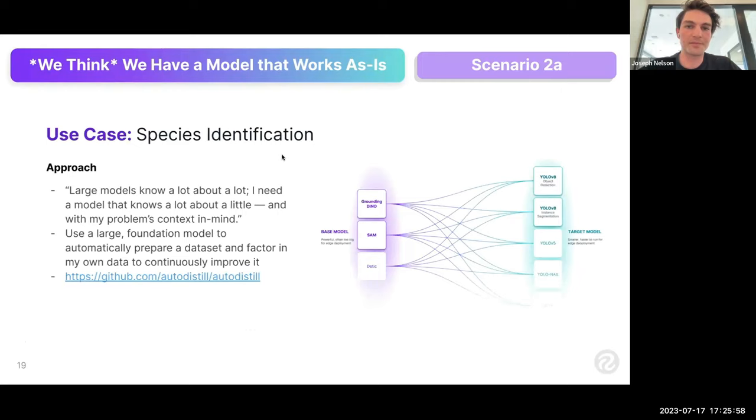Large models know a lot about a lot: bald eagles, Jordans, aerial images of sharks, manufacturing defect lines — lots and lots of stuff. But maybe you just need to know about a little bit of stuff and want to mix in your own data. Then you're in the world of fine-tuning or training your own custom model.